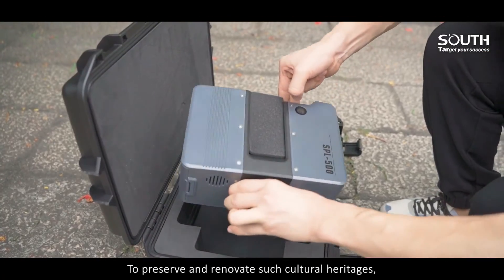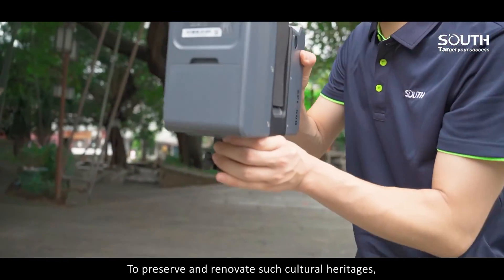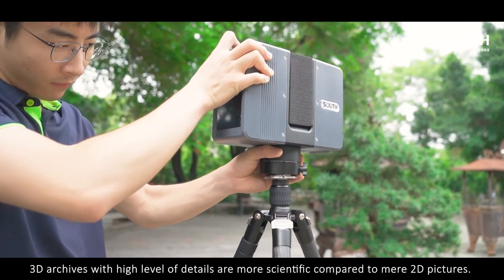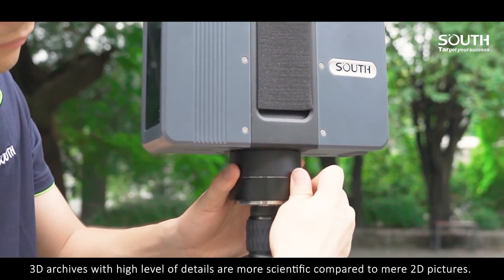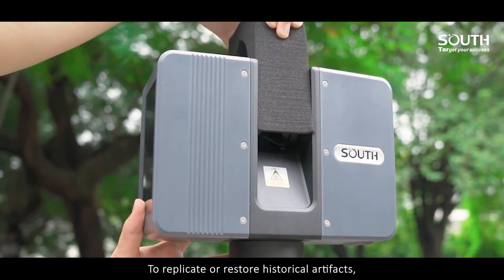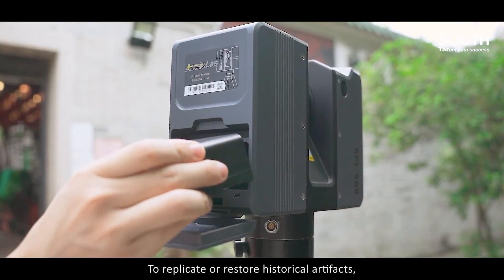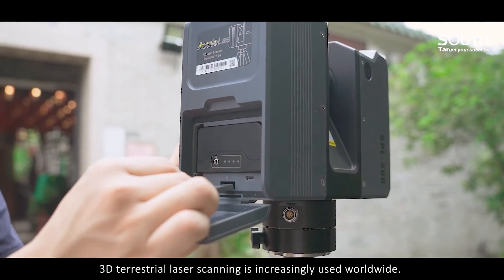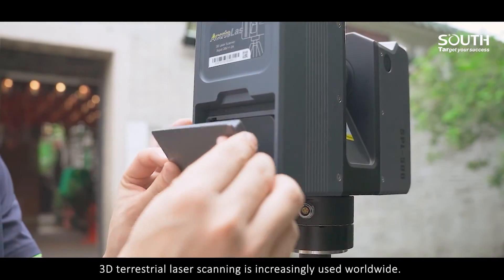To preserve and renovate such cultural heritages, 3D archives with high level of details are more scientific compared to mere 2D pictures. To replicate or restore historical artefacts, 3D terrestrial laser scanning is increasingly used worldwide.